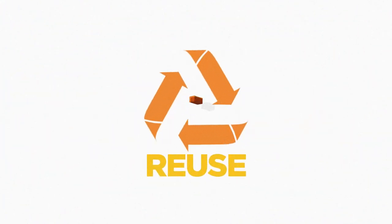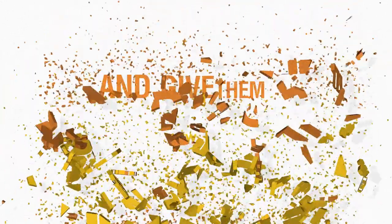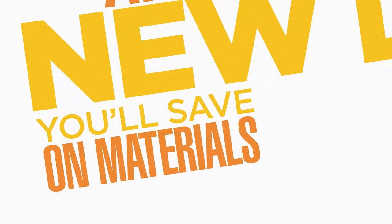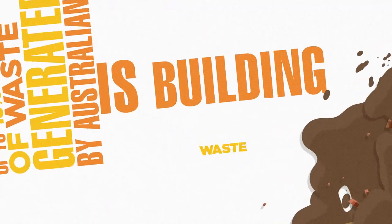Plan ahead to reuse building materials during the deconstruction of your old home and give them new life. You'll save on materials and landfill costs too. Up to 40% of waste generated by Australians is building waste.